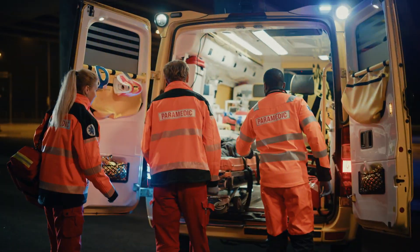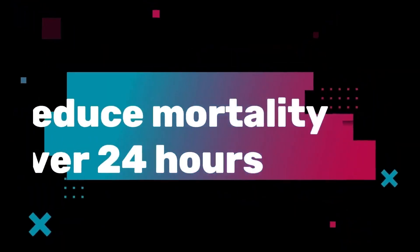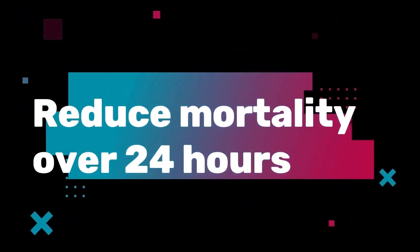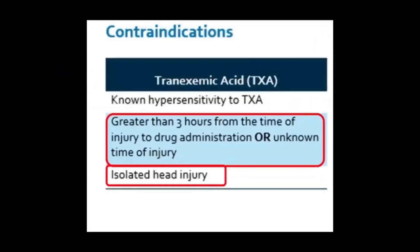This is why TXA can help increase the survivability of these patients. Because TXA, when given in the pre-hospital setting, has shown to reduce mortality within 24 hours, which is quite significant. The key takeaway is that TXA should be given as soon as possible, because that's why our medical directives stipulate this. Given within three hours, it's contraindicated because that can increase adverse events.